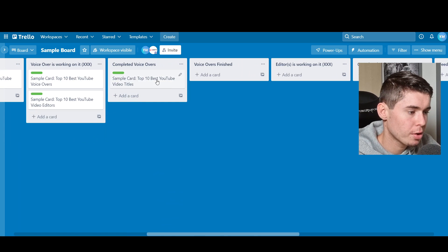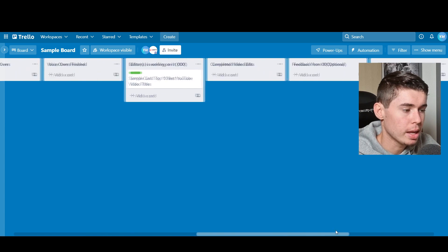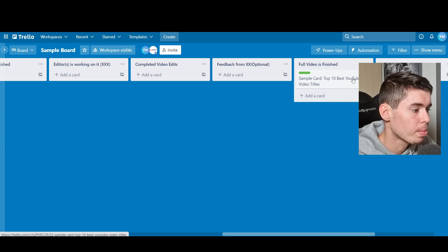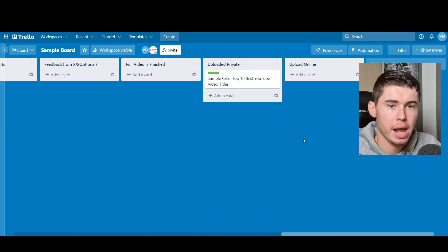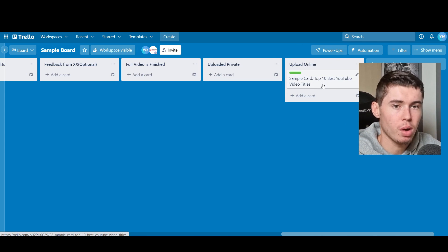This entire workflow continues in a chain. The voiceover completes it, you approve it, then the video editor creates the video and puts it in 'full video is finished.' You then approve it once more. Once the editor is done, I can upload it on private and then go live. That's pretty much a sneak peek of what we teach and deliver in the Automation First Academy — that's an example of the workflow you can set up.